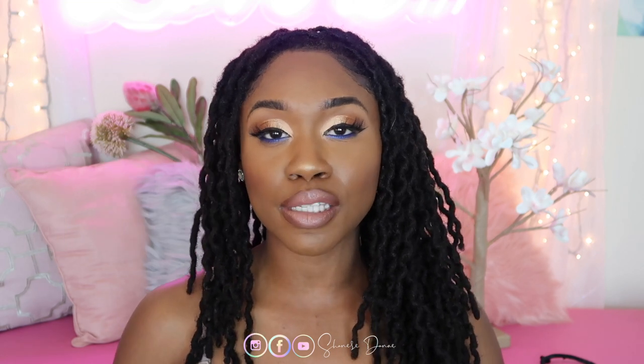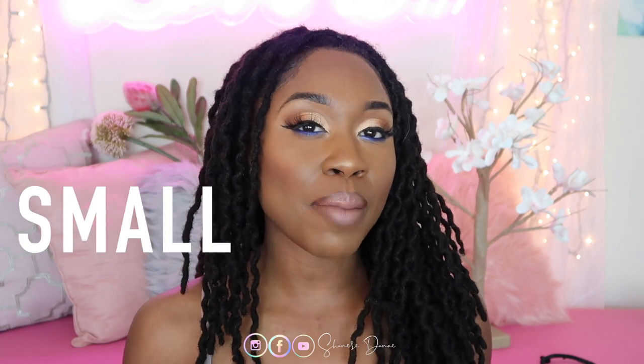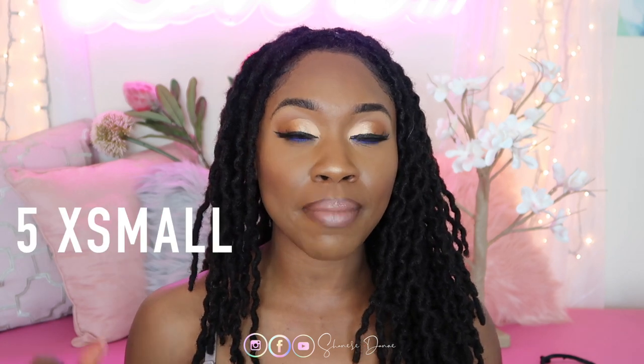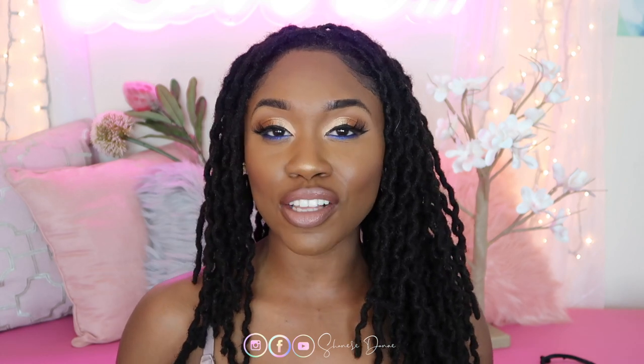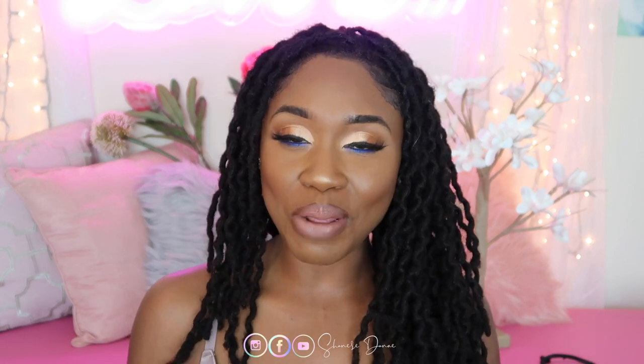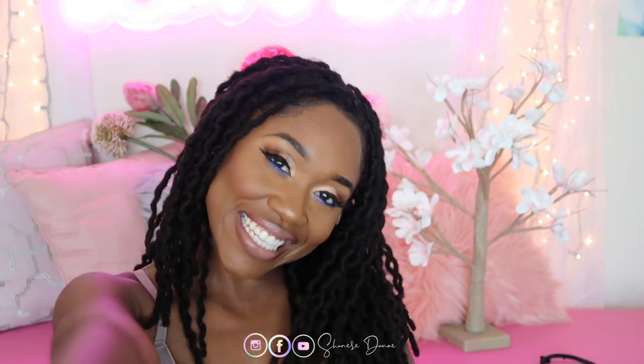I have a total of 103 locks. My lock size is a size small. I do have about maybe five extra smalls in my head, which is 0.25 centimeters, and then the rest is 0.5 centimeters, which is a small. If you guys have any more lock questions, please leave a comment down below. If you want to see more lock videos, you guys know what I always say — deuces, bye guys!